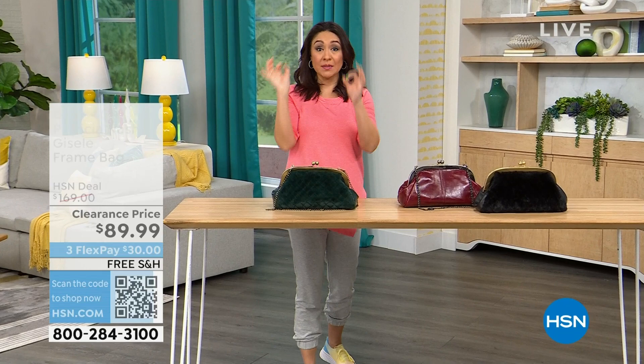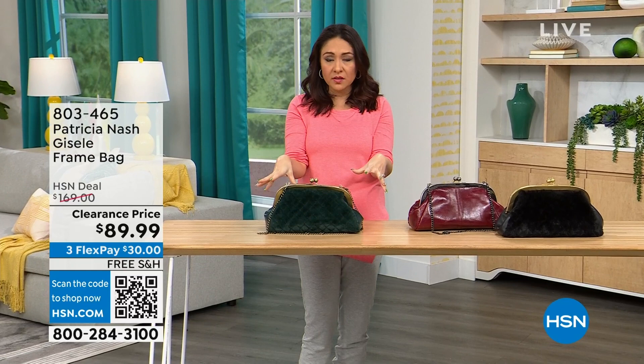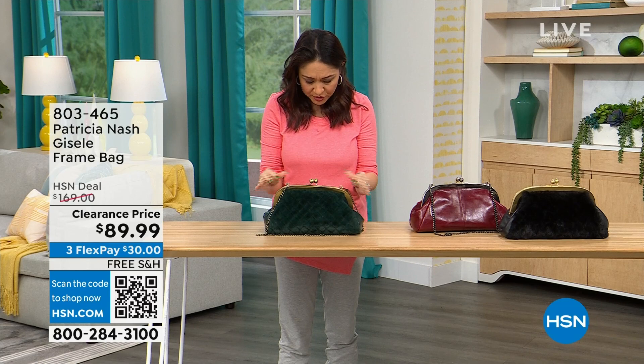At the top of this hour we are going to have several Patricia Nash bags that are on deep clearance. I want to make sure that you see the one that catches your eye, put it in your cart, and secure it. This first one we're going to do is called the Giselle — it's a frame bag, almost like a doctor's satchel look.